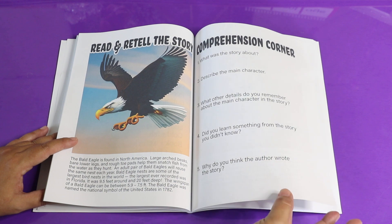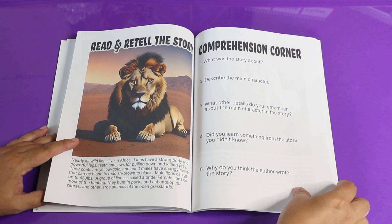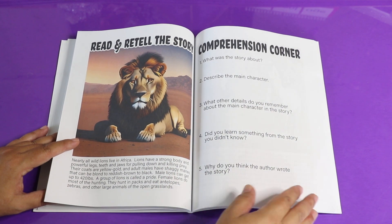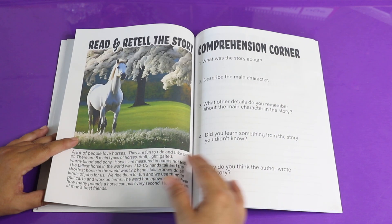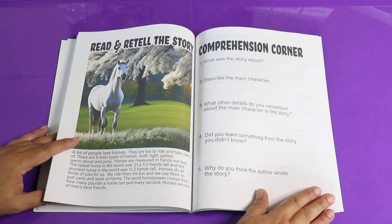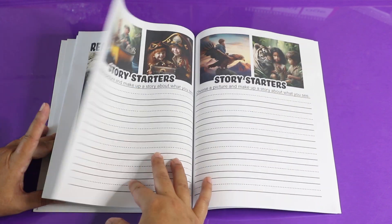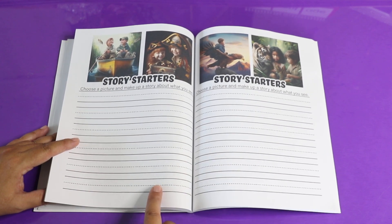You can practice understanding what either you have read or what has been read to you. If you're farther along in the program, you may be able to read this by yourself, but if you can't, it's okay — just get an adult. Read what you know, let them read what you don't. What's important is that we're learning to comprehend the things that we both read and the things that are read to us. We also have story starters so you can start writing your own stories.